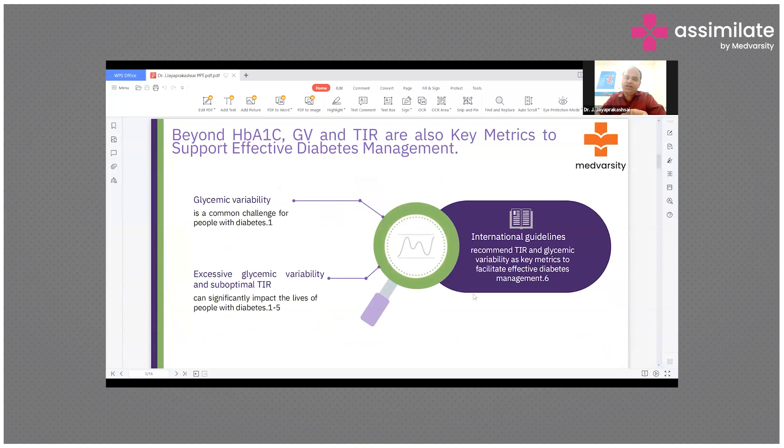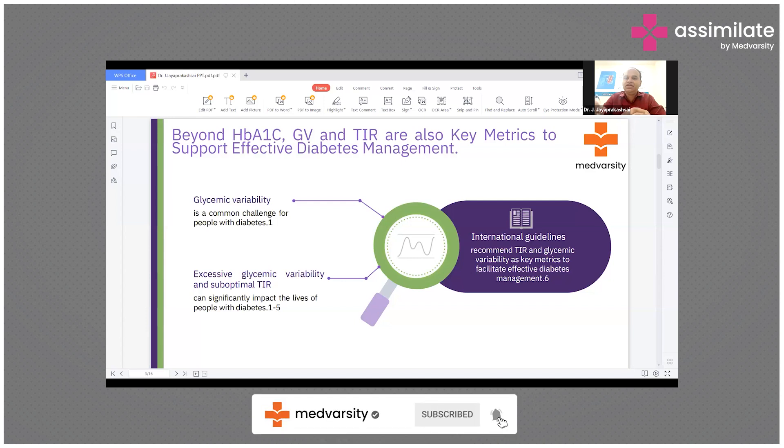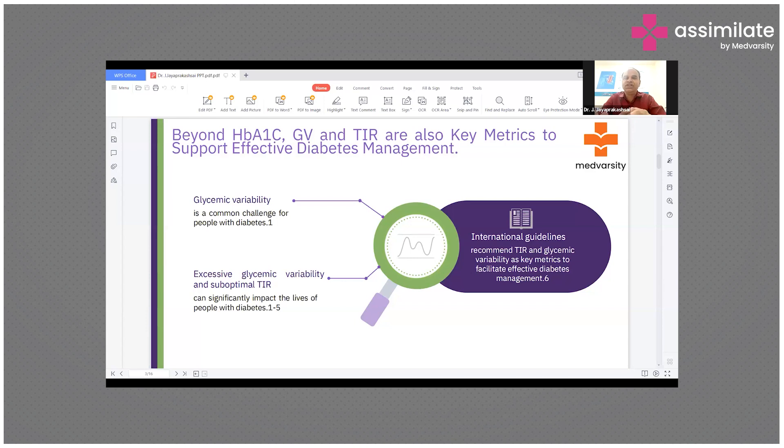Beyond HbA1c, glycemic variability and time in range are also key metrics to support effective diabetes management. Glycemic variability is a common challenge especially in type 1 diabetes because patients take insulin — fluctuations can happen related to diet and the timing of insulin. International guidelines also currently recommend using time in range and glycemic variability as key metrics to facilitate effective diabetes management in clinical practice.